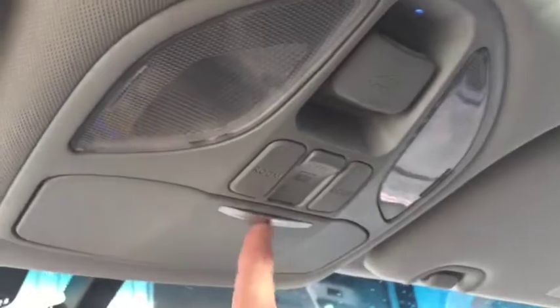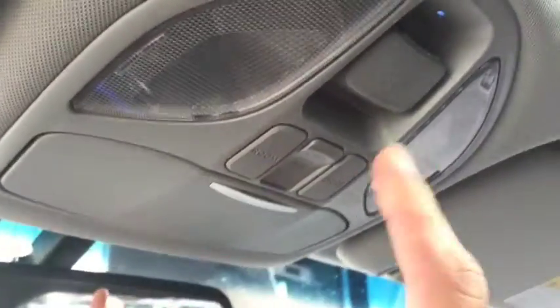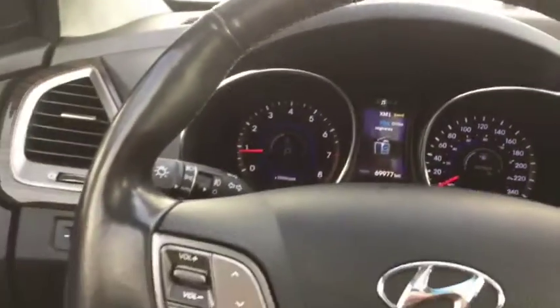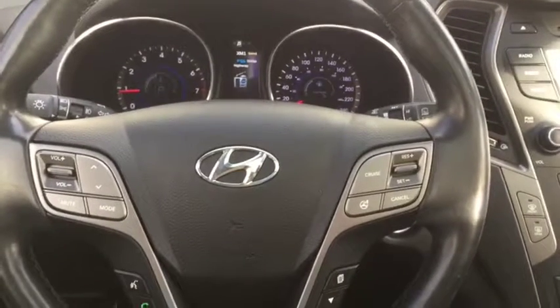You also have more controls up top, including a sunglasses holder, controls for your lights, and controls for the panoramic sunroof. Very good looking interior inside this Hyundai Santa Fe Sport — come take a look at it today at Davis Dodge in Fort McLeod and let's see if we can't get you in your new ride.